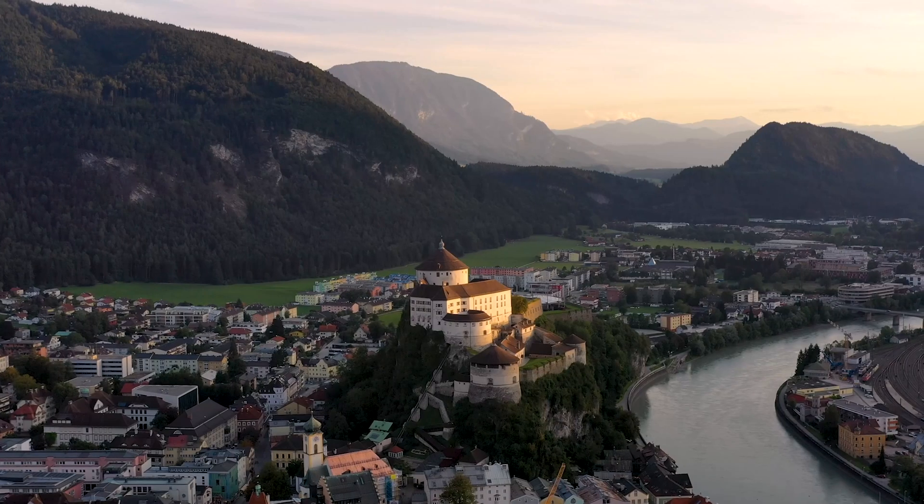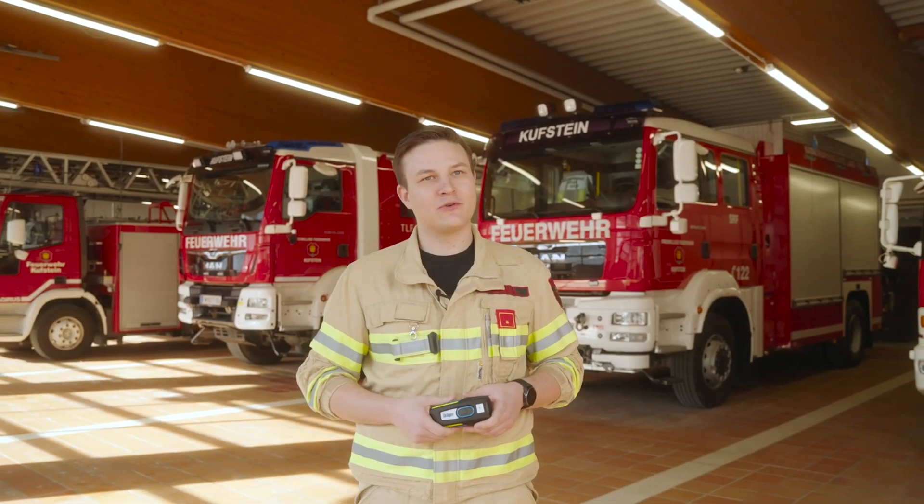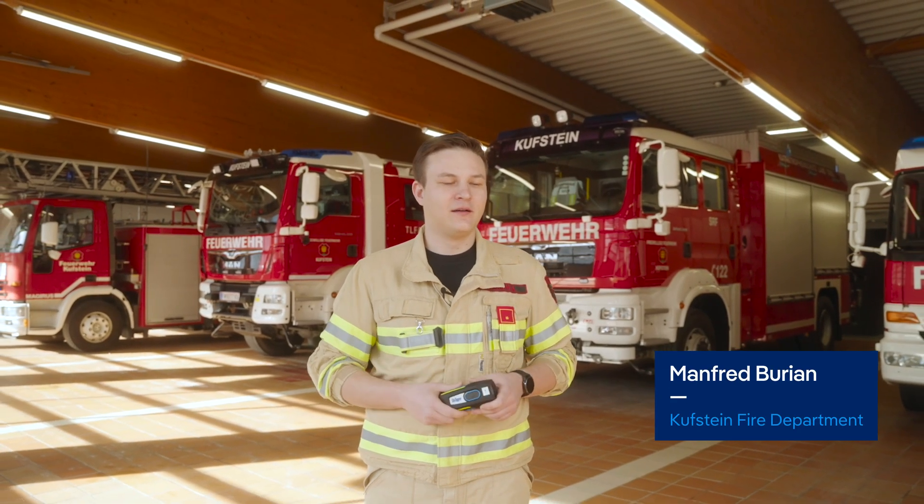My name is Manfred Burien. I'm with the Kufstein Fire Department, incident commander of the hazardous materials vehicle. Today, I'll briefly describe an operation where we used the Dräger UCF Fire Corps for the first time.